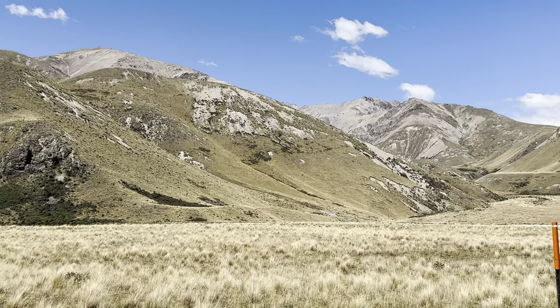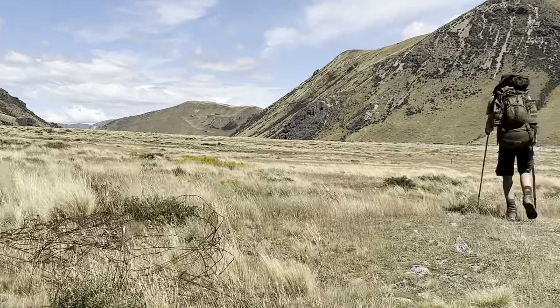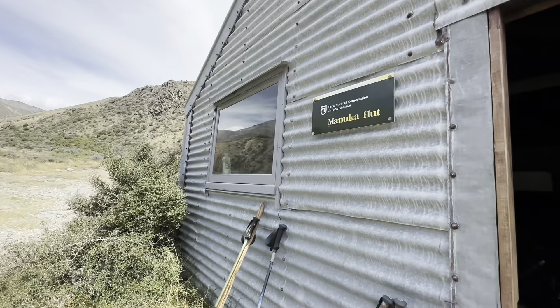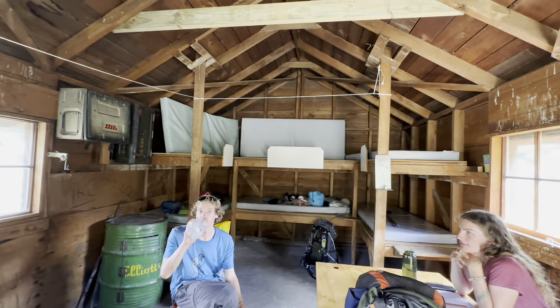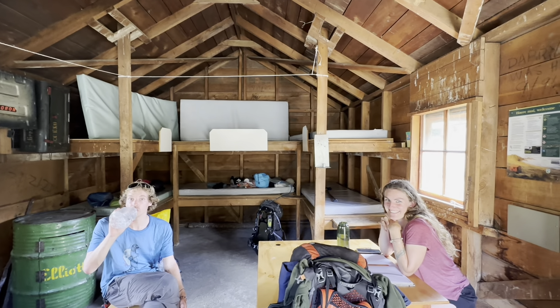Marvellous. Look — that's where we're heading. Seven and a half hours we've been going. And we have made it to Manuka Hut. That was a tough day.